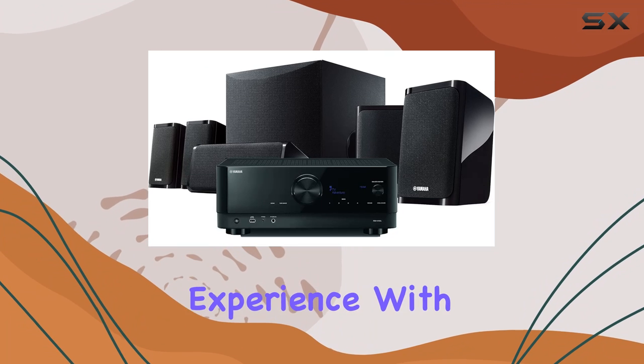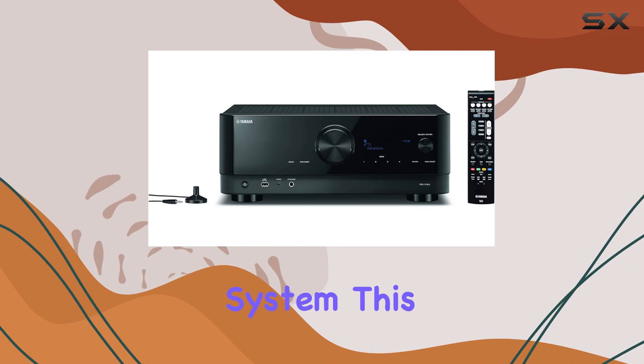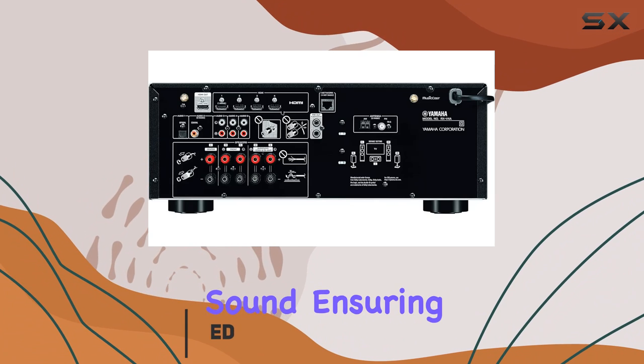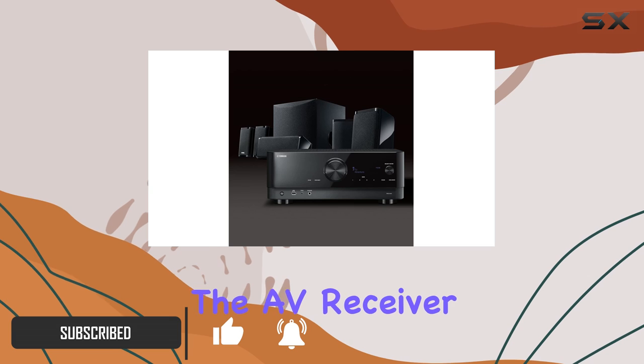Dive into a cinematic audio experience with the Yamaha YHT-5960U home theater system. This 5.1 channel powerhouse delivers 80 watts of surround sound, ensuring every movie night or gaming session is a sensory delight.